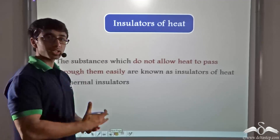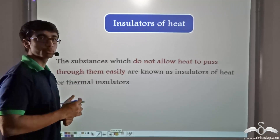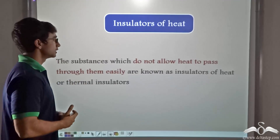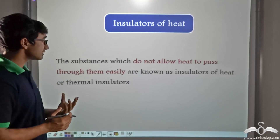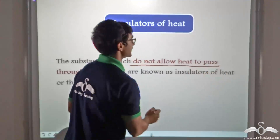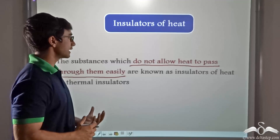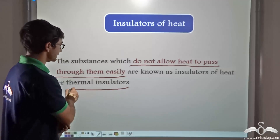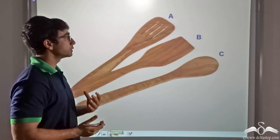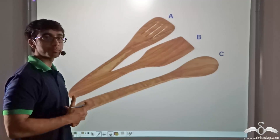So just like there are good conductors of heat, there are bad conductors or insulators of heat. In the previous example, we saw that the plastic spoon did not allow the passage of heat through itself, so clearly it was an insulator. Insulators are substances which do not allow heat to pass through them easily. A wooden spoon is another example of a thermal insulator, because wood also does not let heat energy pass through it easily.